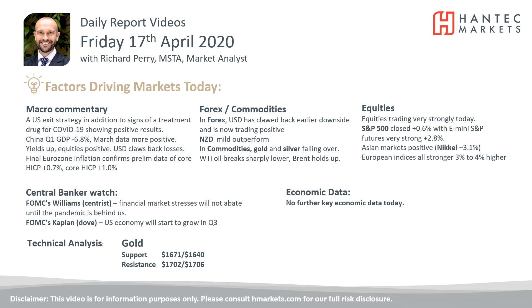Welcome back for my final daily report market analysis videos with me, Richard Permanentech, on Friday 17th of April.